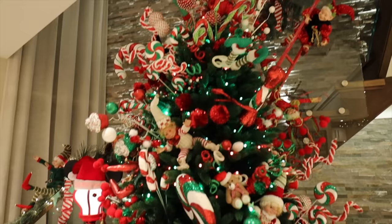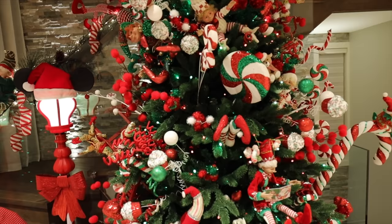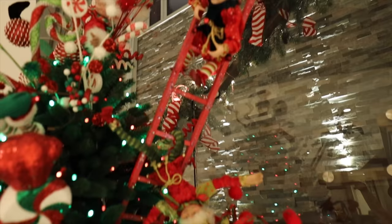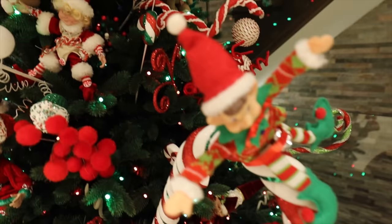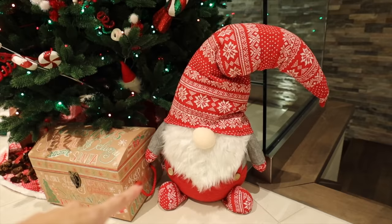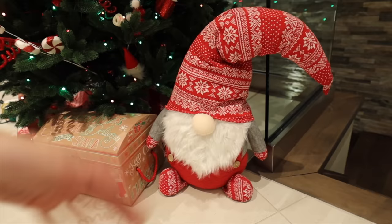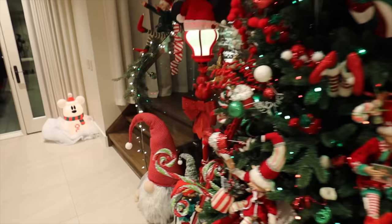This is the elf tree with a full video from last year. It's a Twinkly tree with programmable lights set to red and green flickering. There are a bunch of elves, a painted ladder with elves stuffed throughout - very chaotic, very loved. Three gnomes were added last year; one is dressed exactly like Scott Calvin from The Santa Claus movie.